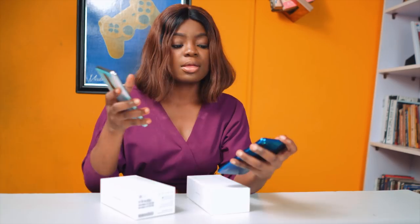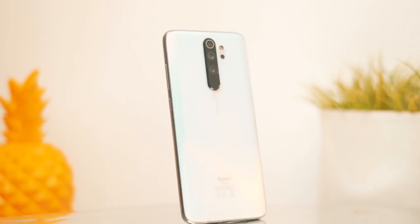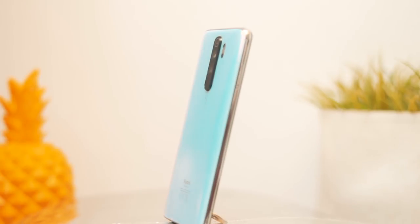Here's a breakdown of the charge time. The last thing I want to talk about is the audio — let me do a live speaker test. [Note 8 plays music] And then the Note 8 Pro. [Note 8 Pro plays music] The speakers are quite similar, but there's a slight difference with the Note 8 Pro — I notice a bit more treble as opposed to what we get on the Note 8.